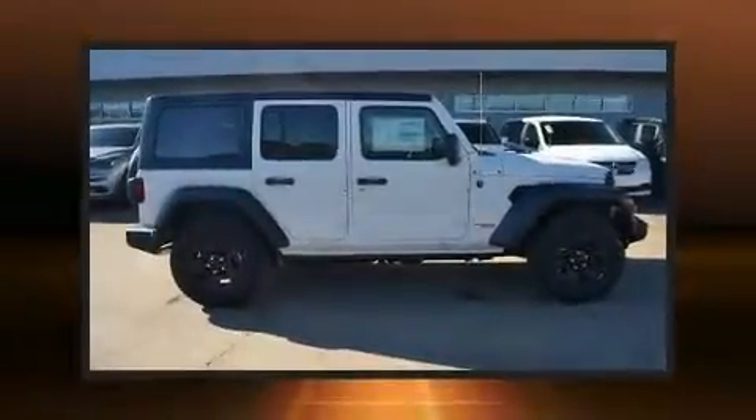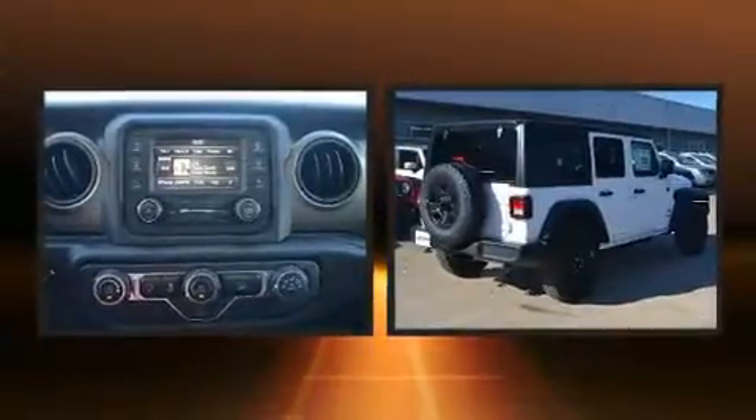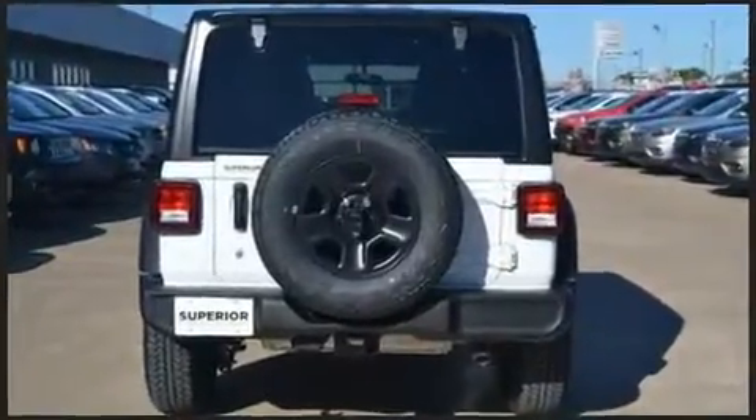Discerning drivers will appreciate the 2018 Jeep Wrangler. It features 4-wheel drive capabilities, a durable automatic transmission, and a 2-liter 4-cylinder engine. A turbocharger is also included as an economical means of increasing performance.